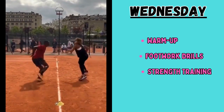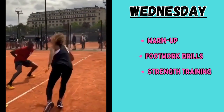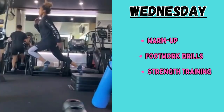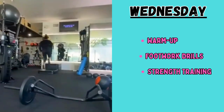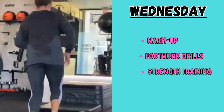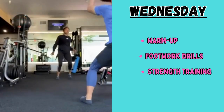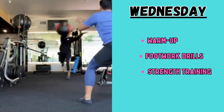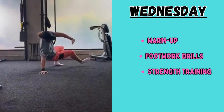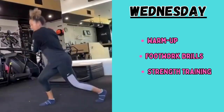Then she goes for cool down and stretching after the strength training, finishing with 10 minutes of cool down and static stretching concentrated on the lower body. The benefits of the Wednesday workout are to improve footwork, increase agility, and strengthen the lower body muscles.